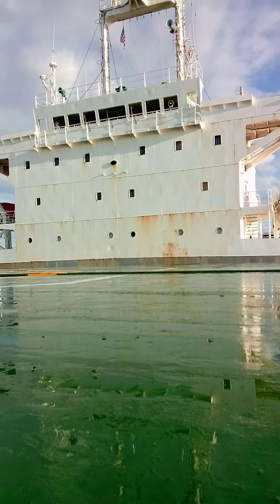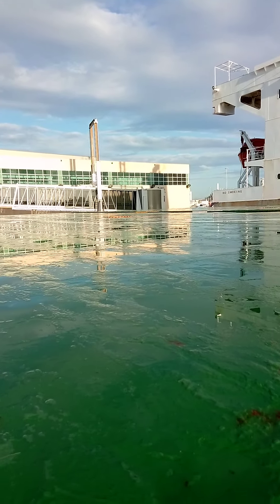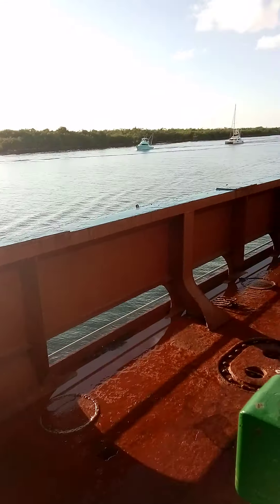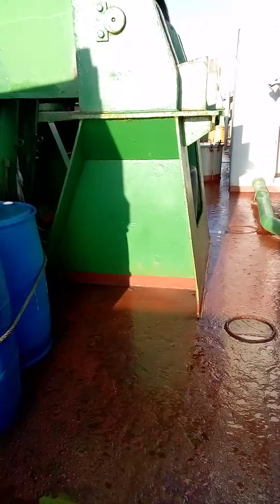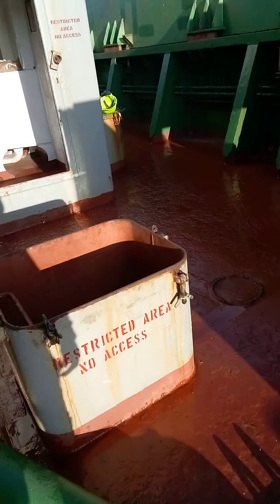That's the deck up here. I'm not too sure where the ship is from — somewhere in Asia or something like that. That's what we call the hole. So they gotta open it and then we gonna climb down. Just to give you a little tour — this is the hole, we're gonna climb down.